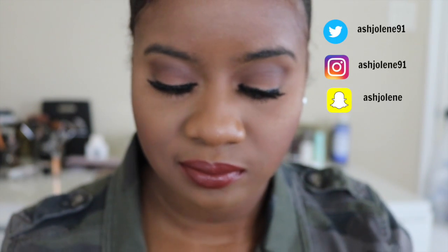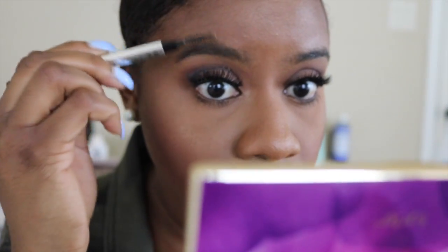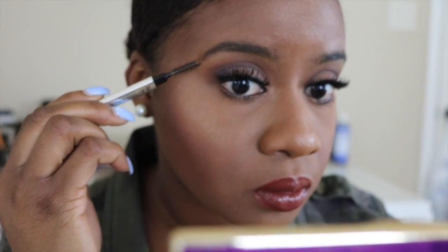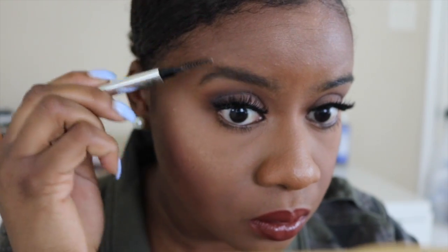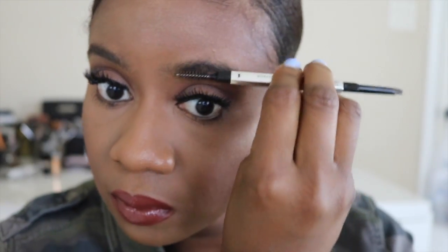For today's video we are going to be using the Benefit Goof Proof Brow pencil — it's kind of new. I use shade 4, which I was kind of surprised by because there are two darker shades, but that's the one that fits my hair color the best since I've dyed it. The first thing we want to do is brush out our brows. This is so important — unless you just wake up with really great groomed brows, you have to brush them out because this is where we set the basis for how we want our eyebrows to look.